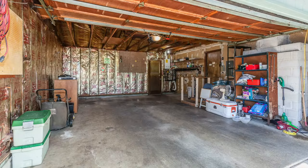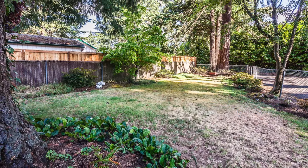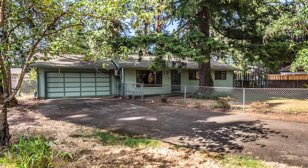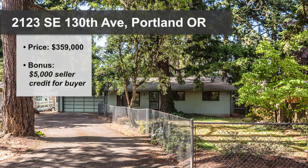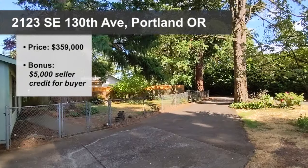The garage is a great size, with room for a car and lots of extra storage. The lengthy front yard is entirely fenced, great for dog owners. Don't miss out — this home is a great opportunity for first-time homebuyers or for someone looking to downsize to one level. Currently priced at $359,000 with a bonus offer of a $5,000 seller credit to buyers.